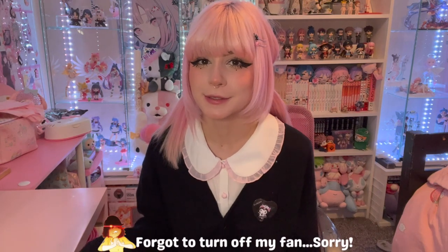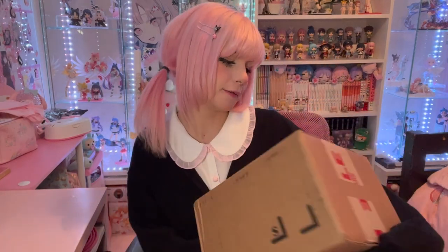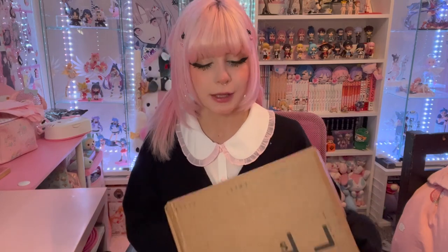Now let's get to the haul! Today we have a good old-fashioned unboxing. I have about seven boxes that have just been piling up throughout the months, so it has been a real test of my strength not to open these already. But I really wanted to open them with you guys, so without any more hesitation let's get cracking.